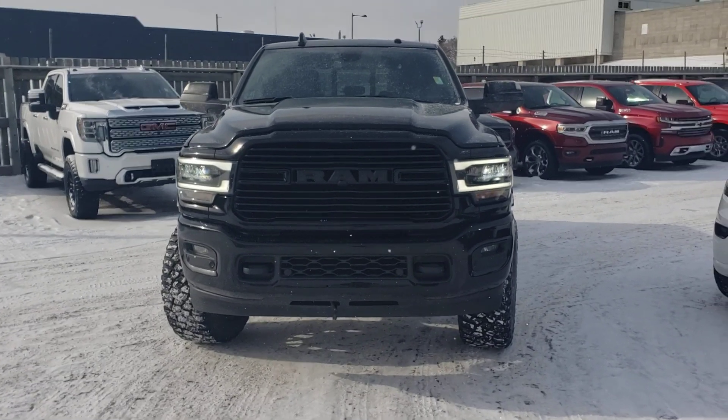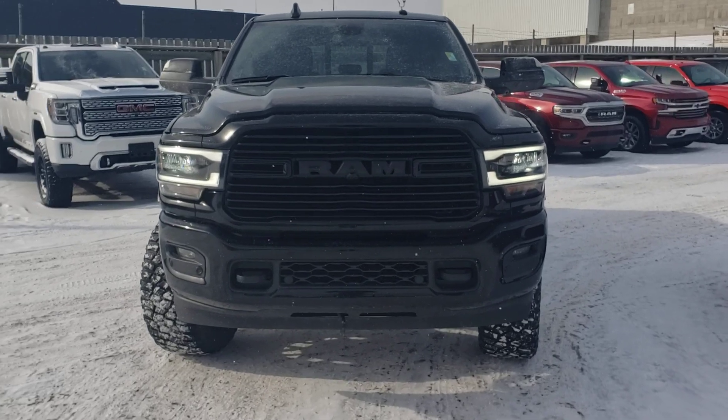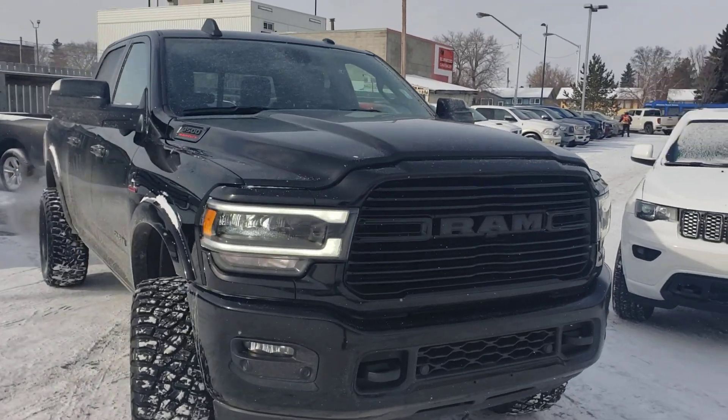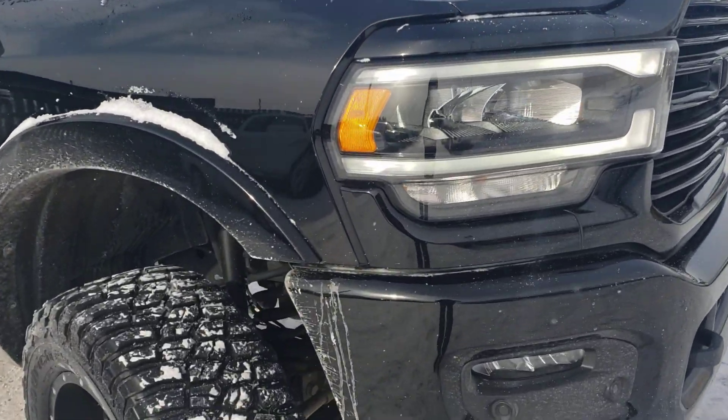This is RJ here from Londonderry Dodge. I thought I'd do a walk-around video on this 2019 Ram 3500 to give you a better idea on the condition of the truck. Let's have a quick look around on the body and everything like that.